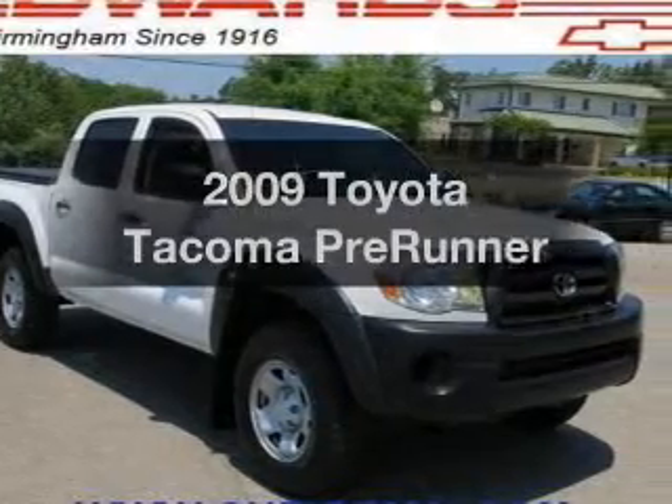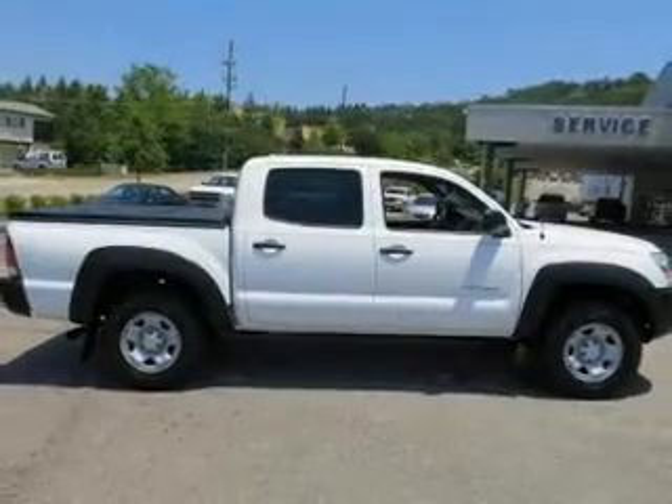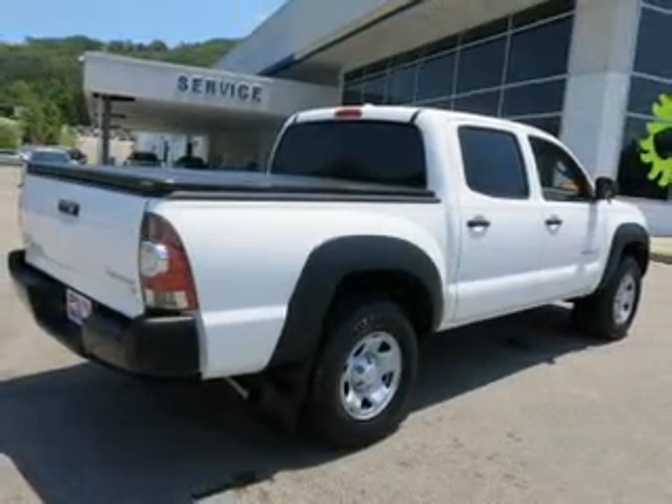Check out this 2009 Toyota Tacoma. Travel the roads in style and comfort in this great vehicle. The powertrain includes rear-wheel drive with a reliable six-cylinder engine, connected to a smooth-shifting five-speed automatic transmission.